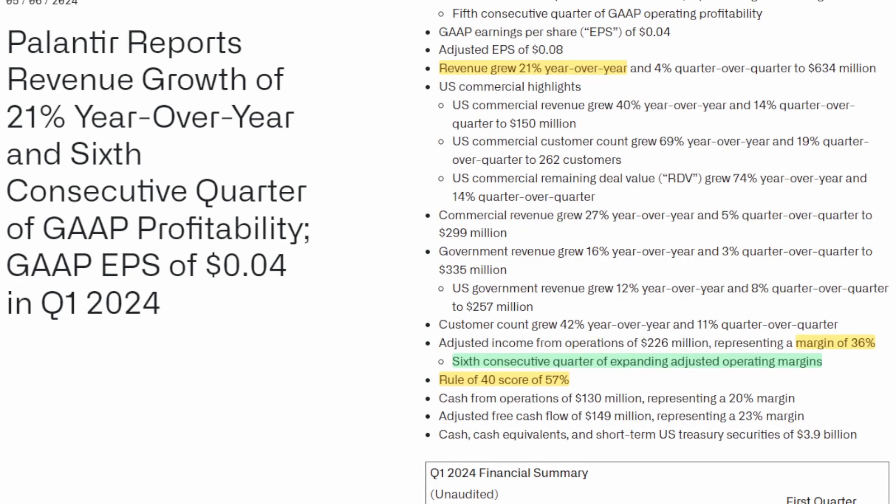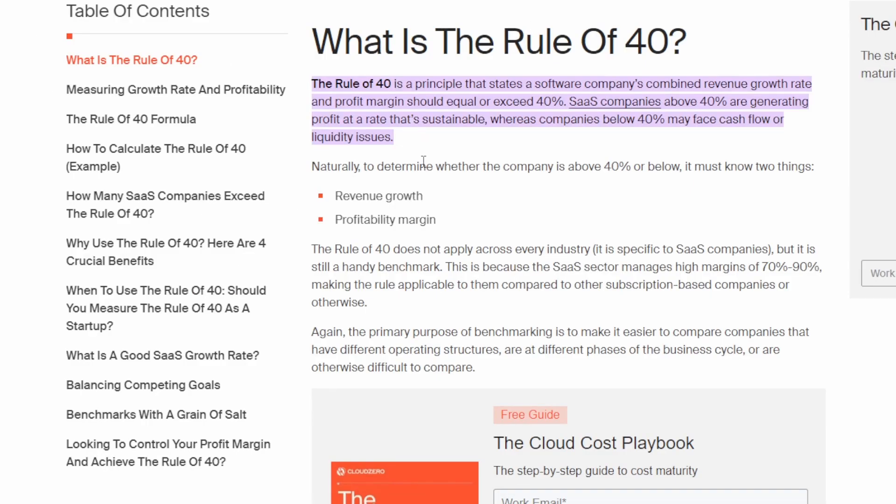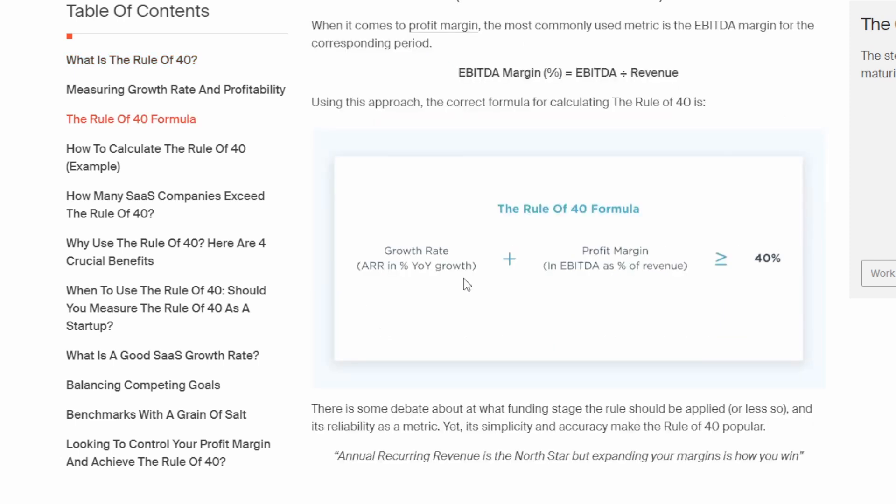I want to spend the rest of this video talking about the Rule of 40. This is a metric that Palantir reports in their earnings, and we can see it listed at the bottom of their earnings report. Their Rule of 40 score is sitting at 57%. The Rule of 40 is a principle that states a software company's combined revenue growth rate and profit margin should equal or exceed 40%.